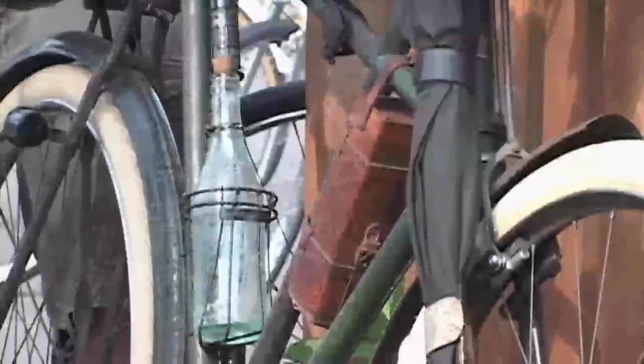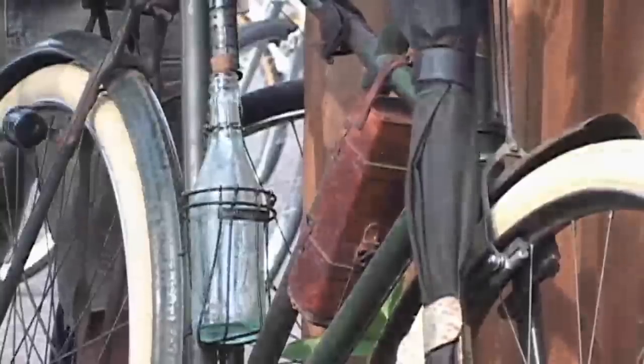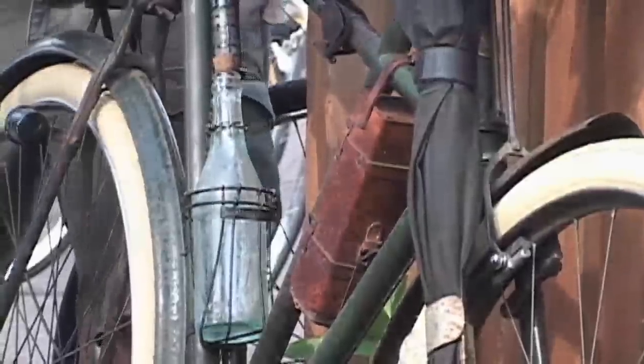This is a French-made stamped Simplex. Where did you get the bike? I got it from a collector.